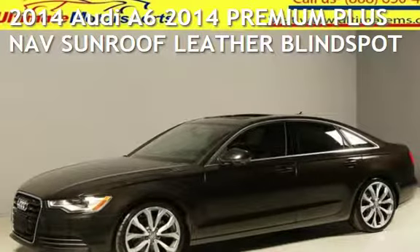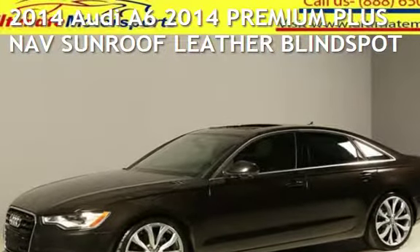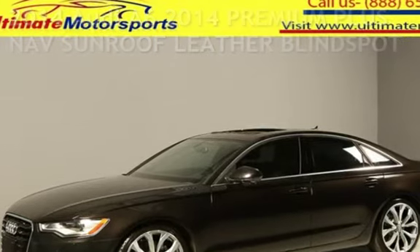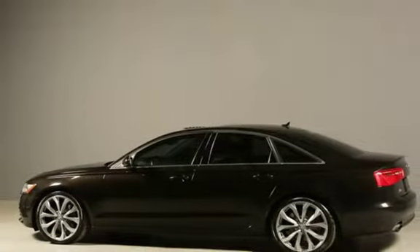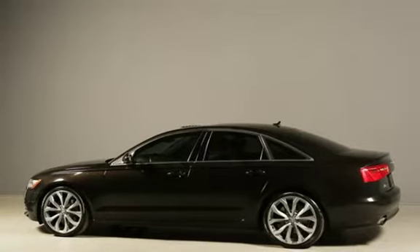Presenting a pre-owned 2014 Audi A6. This four-door sedan has a four-cylinder, 2.0-liter i4 engine, with front-wheel drive and an automatic transmission.